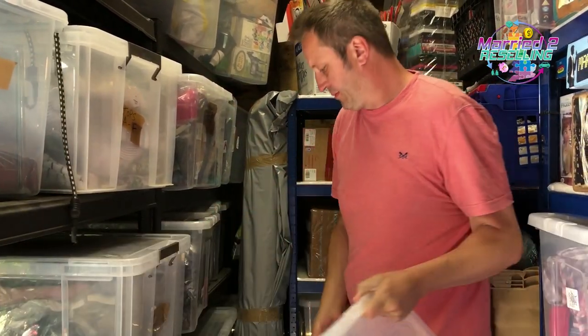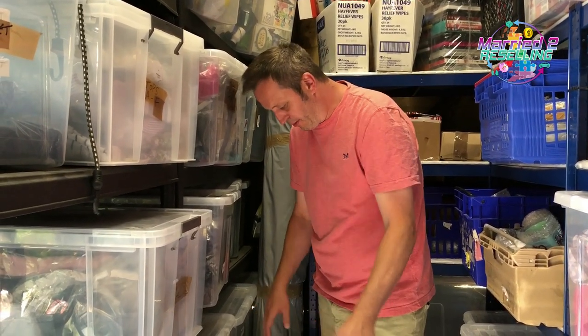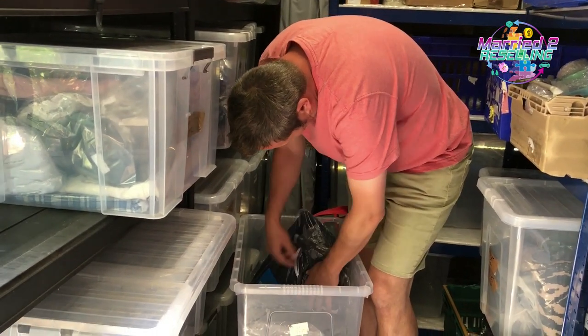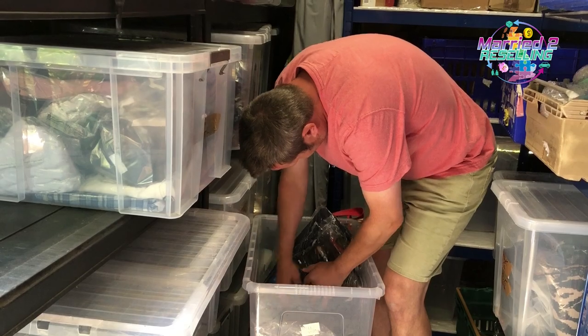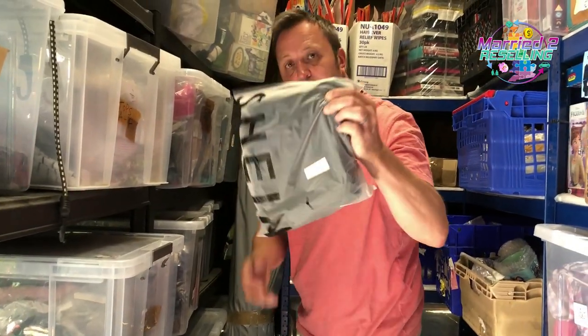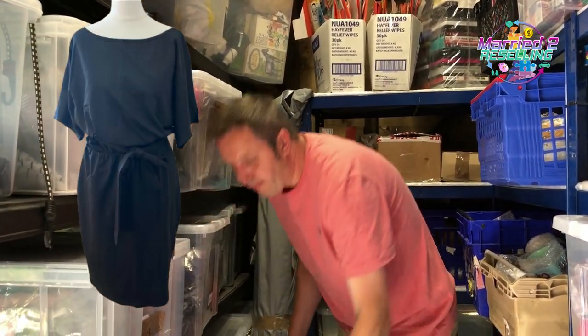A Shein A-line skater dress, large, black. I got excited when this one sold because I thought it was a top-watched one, but the top-watched one is orange, not black. That cost £2.78 from the March palette and sold for £2.55 plus postage.